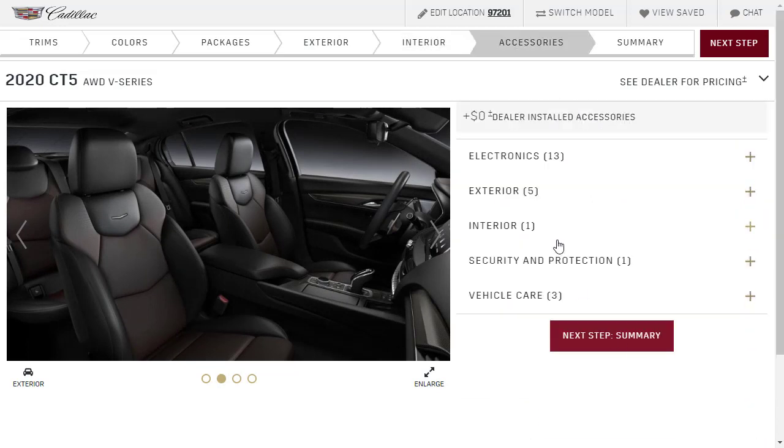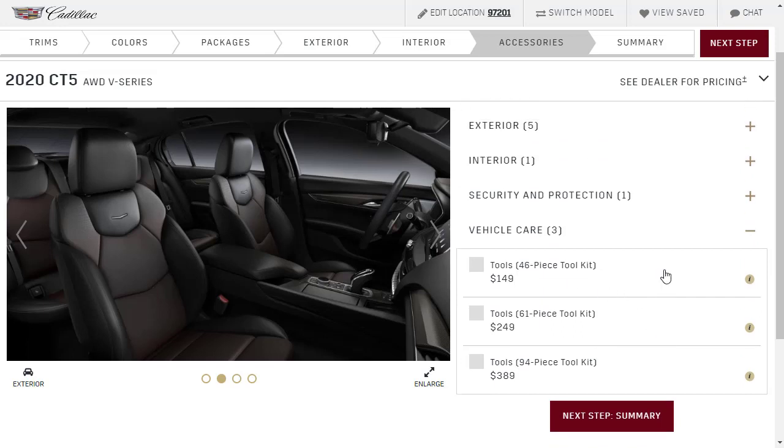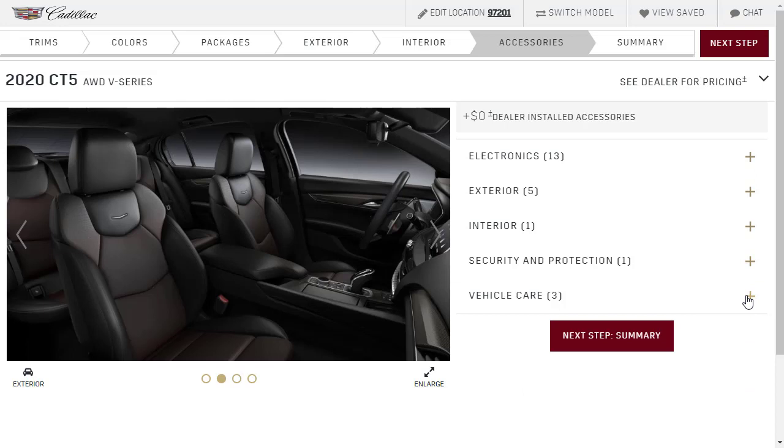I've said I was going to do a video about General Motors because Cadillac is part of General Motors. By the time they get you to the accessories section, they've got a bunch of stuff you don't necessarily need — like a 46-piece toolkit. It's not a Cadillac CT5V toolkit, it's just a toolkit they're trying to sell. Whether you're buying a Chevrolet, a Buick, or a Cadillac, they're trying to peddle that stuff. So I always skip over the accessories.